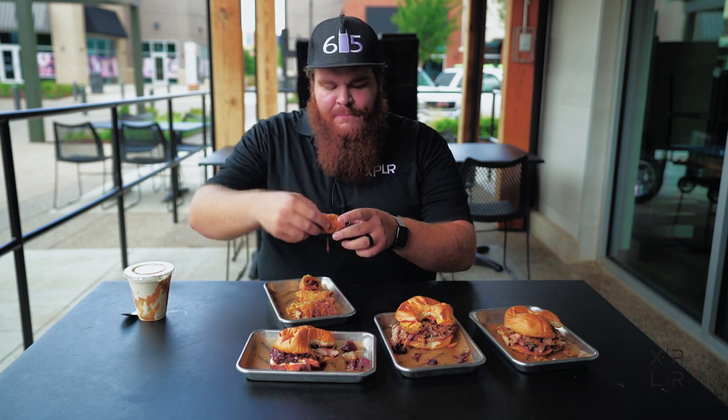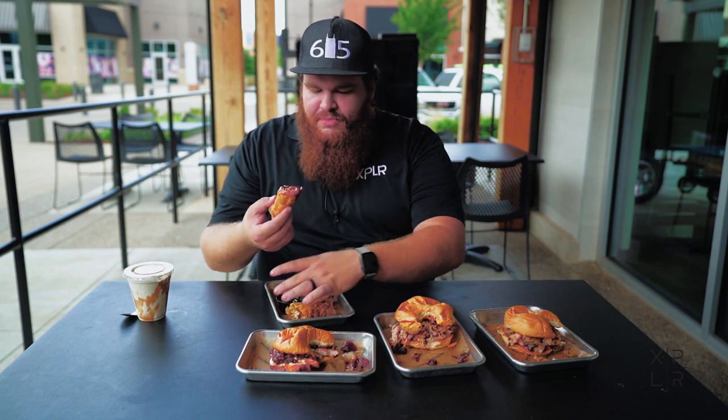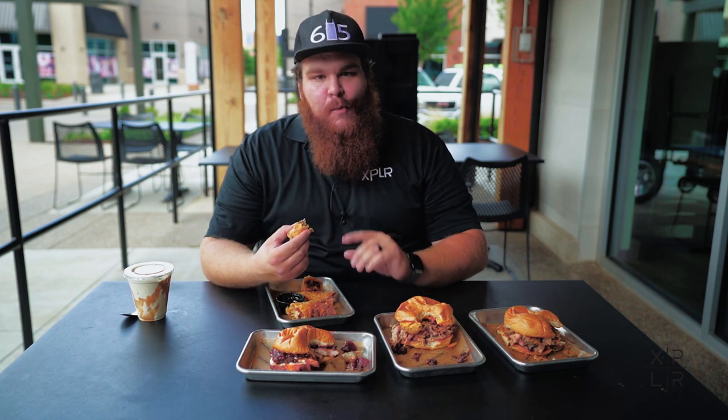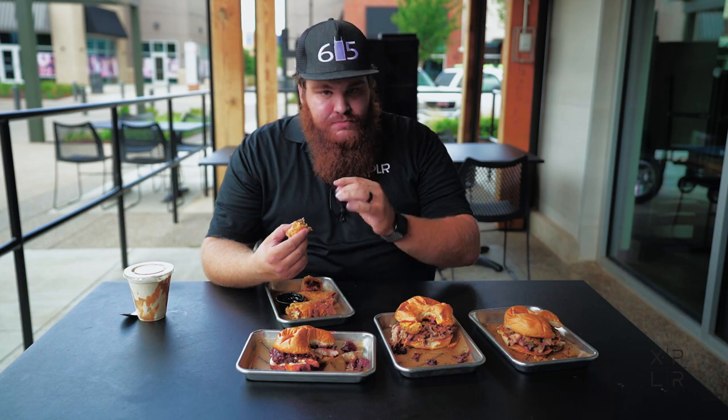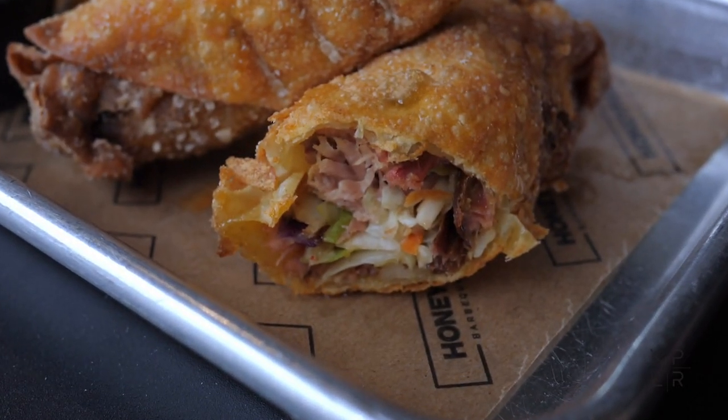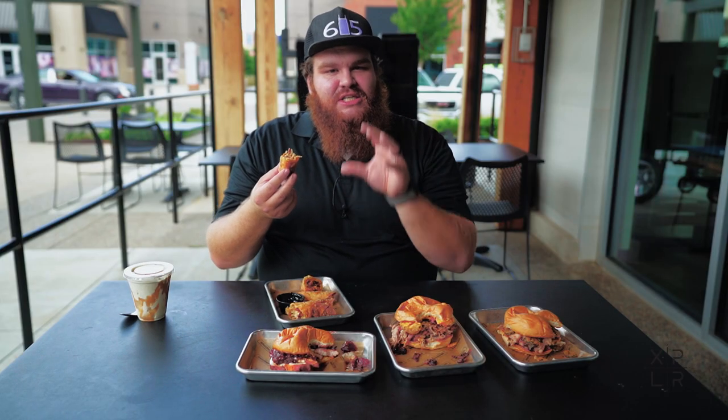We're going to dip that sucker right there, get that nice and messy, and then we're going to eat it. Oh, that egg roll is on point. The friedness with the rib meat, the cold coleslaw. Wow, it's so good. And then that barbecue sauce just makes it — it just tastes incredible.